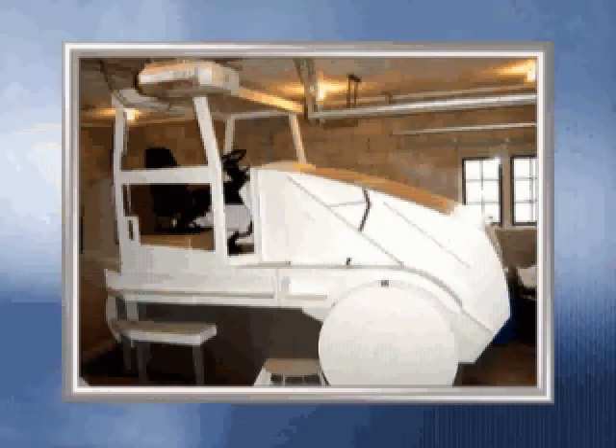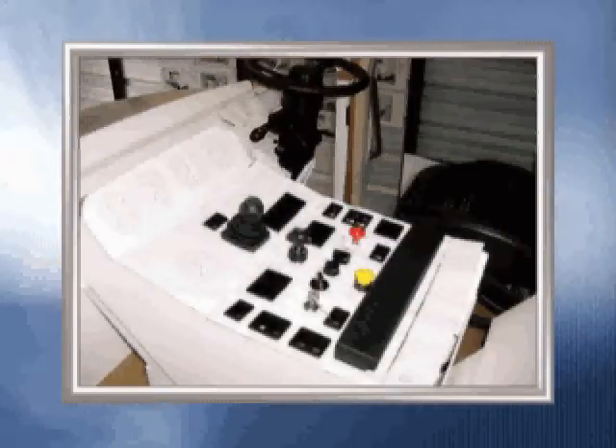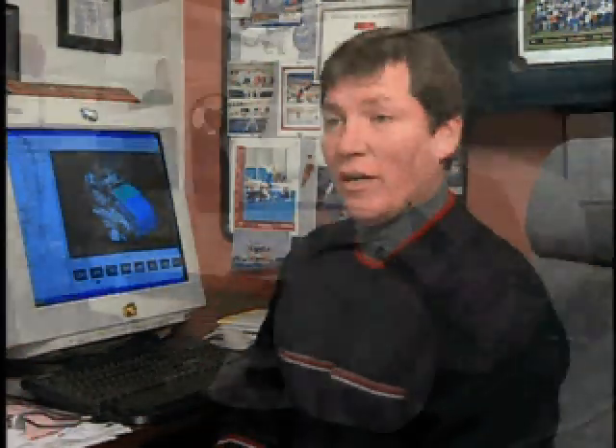To understand how an operator would interface with the new design, Elgin constructed a full-sized wooden model. We built a prototype mock-up out of plywood in a small warehouse and brought our focus group in to sit in the model, gathering feedback on whether they had the visibility they needed, whether the comfort would be there, and whether there was enough space in the cab to use as an operator station for eight hours.